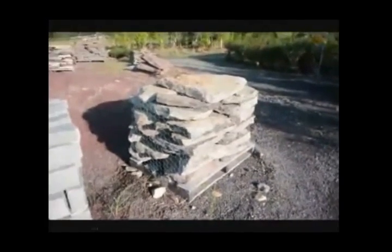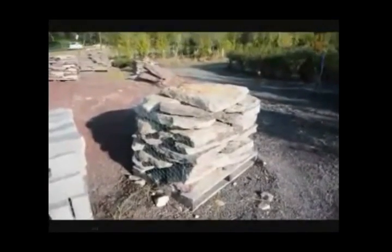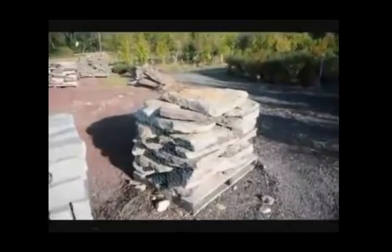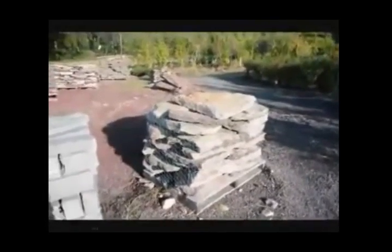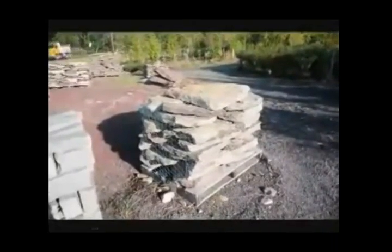This is a pallet of garden path steppers. We're located at 5275 West Swamp Road, Fountainville, PA. This pallet weighs about 2,500 pounds. We can load it on your pickup truck or we can deliver.